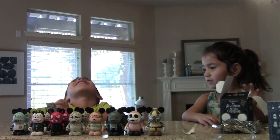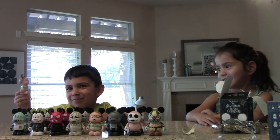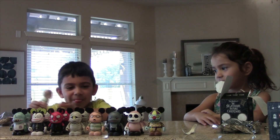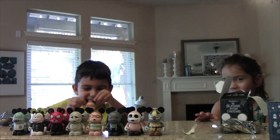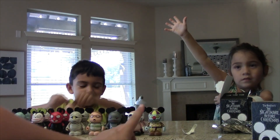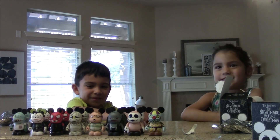Another double. It looks like we got doubles of everybody except the mystery one. So that tells me whoever gets this one, there's a very good chance you're going to get the mystery one. Lucky, lucky, lucky person.